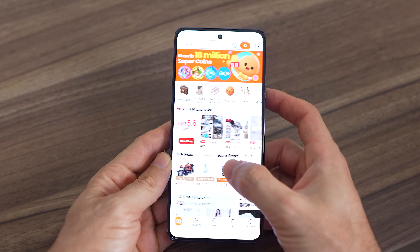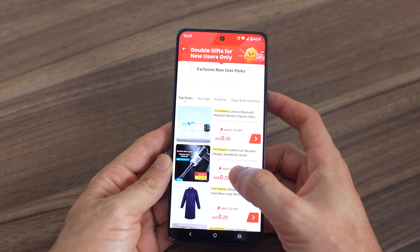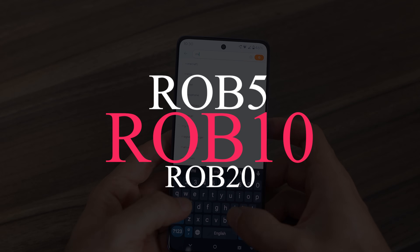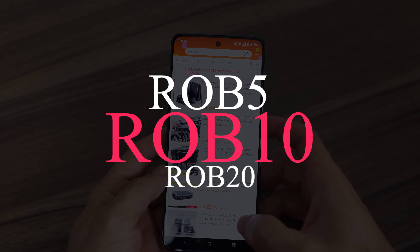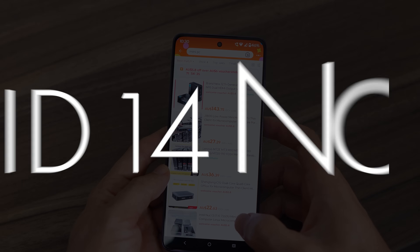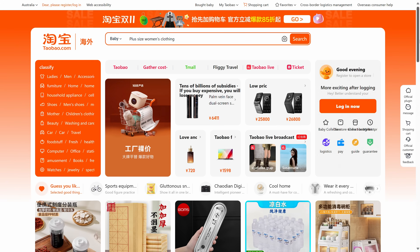Check out the Taobao double 11 sale, sort of like an early Black Friday sale, and use exclusive coupons for additional discounts off your purchase. Use rob5 for 5 AUD off 50, rob10 for $10 off 100, and rob20 for 20 Australian dollars off an order of $200. These exclusive offers expire on the 14th of November, Sydney time. Find the Taobao app and codes in the video description to save on your purchase.